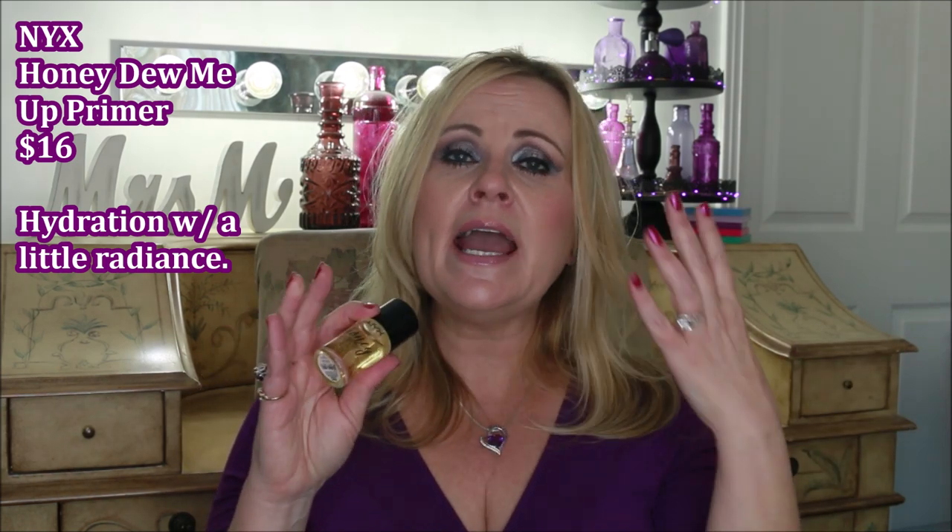Another oil-free primer is the NYX Honey Dew Me Up. This one is extremely hydrating and claims to reduce redness because of the little gold flecks in it — I haven't really found that claim to be true, but the hydration is fantastic and it sinks into the skin very quickly. If you have very dry skin and want a primer that hydrates, this is a great option, though it won't create that barrier to prevent foundation breakthrough.